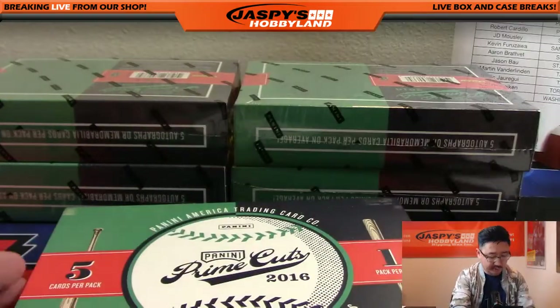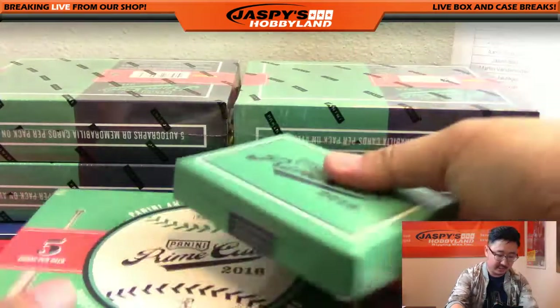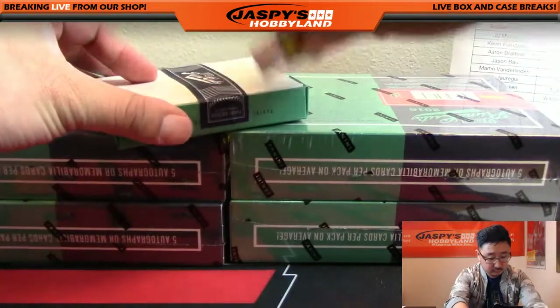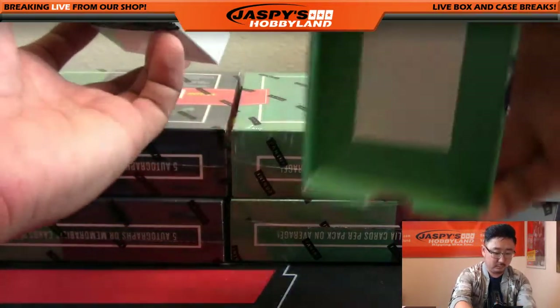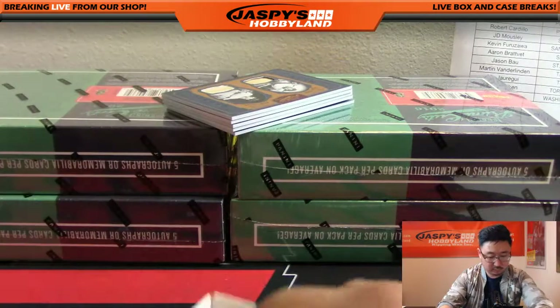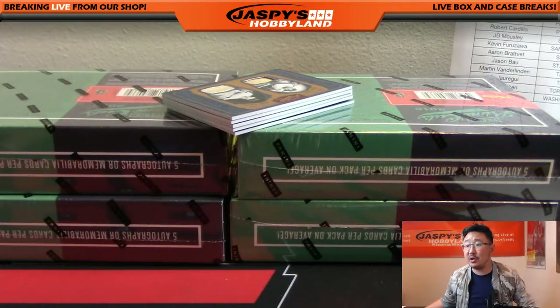I'm going to use one of these blank cards right here to cover up some of the cards, just to make it a little more exciting. All right, box one, Prime Cuts six. Good luck, everyone.